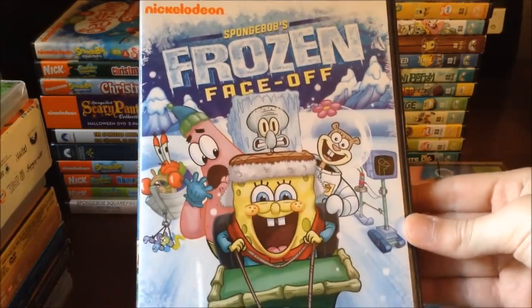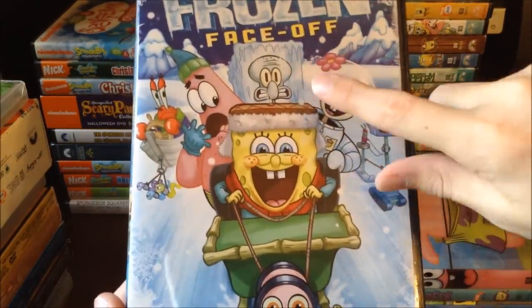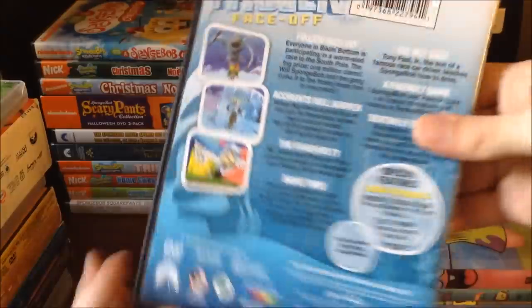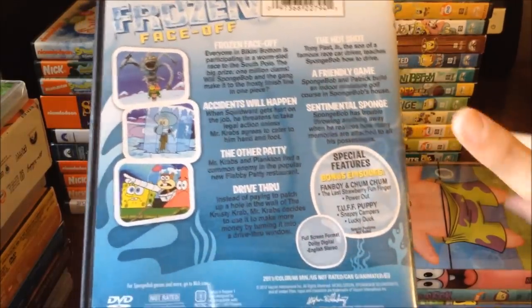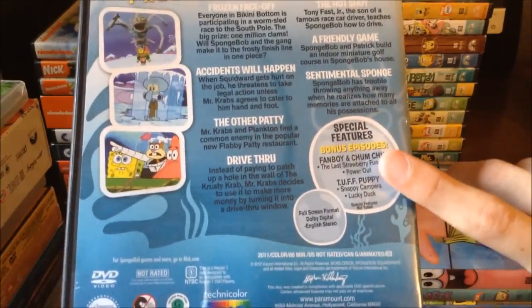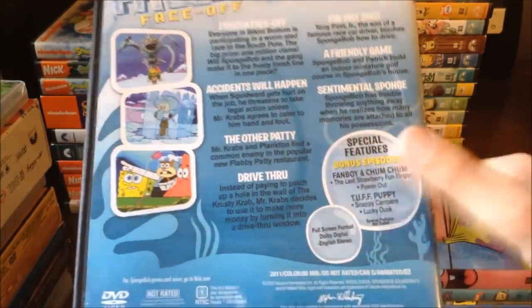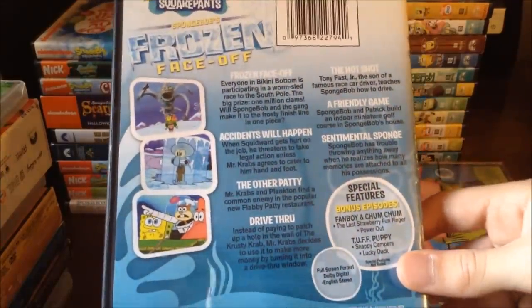Then we've got Spongebob's Frozen Face-Off, one of my favorites. Karen is like pretending to be a worm on the cover — I won't spoil the episodes, but if you want me to go into detail I can do a separate video. It also comes with some bonus episodes from Fanboy and Chum Chum and Tough Puppy, which are both shows I really like.